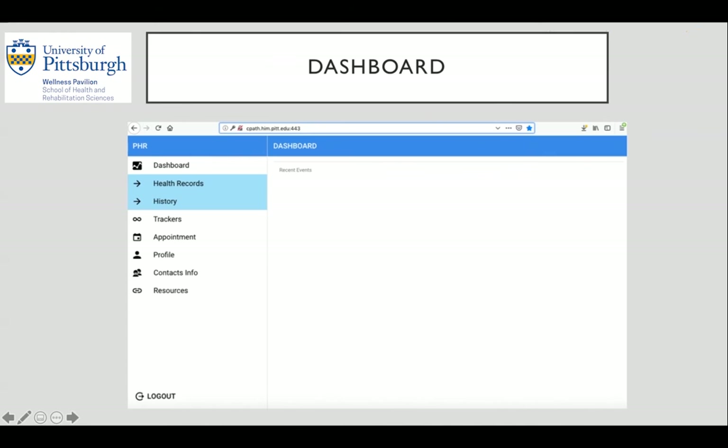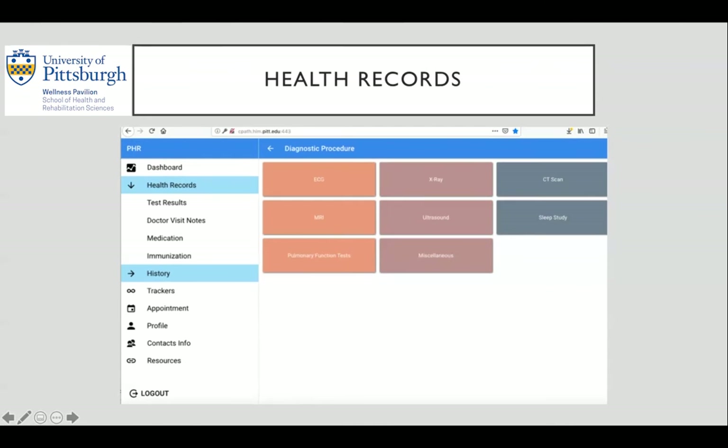The next screen after logging into your account will be your dashboard. Along the left hand side is where you as the user gets involved. You will see a series of six different modules besides the main dashboard and your profile information. The first two tabs have drop down menus. When you click on one, such as the health records tab, a list of different logging fields will be displayed. For example, at the top directly under health records is the test results tab.